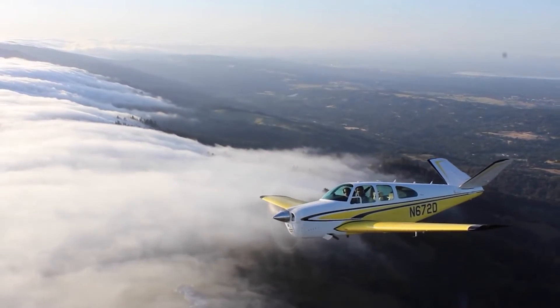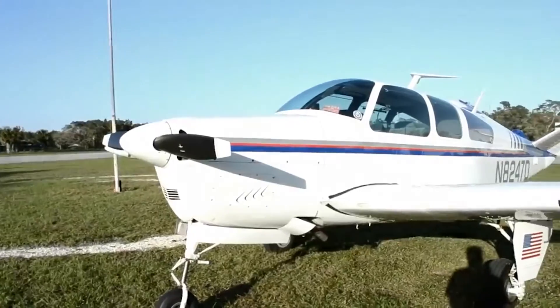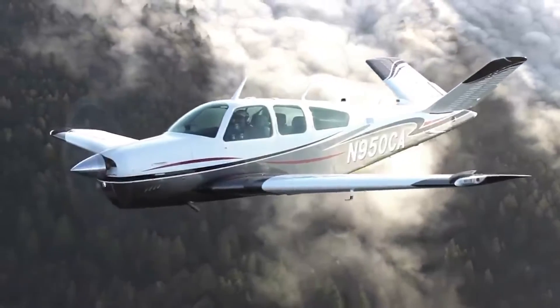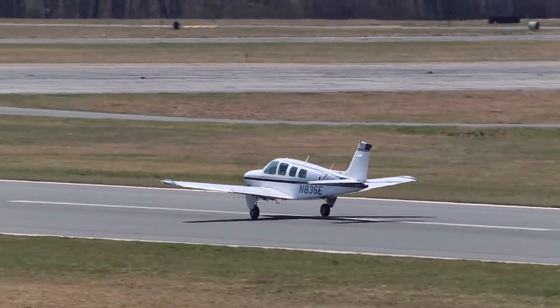The Bonanza is a rock star. It's one of the most produced planes in the world with over 17,000 units sold. In the past, there were some problems with the V-tail design, but despite this, it's still the only plane that's been continuously produced since 1947. Here is what makes the Beechcraft Bonanza excellent.